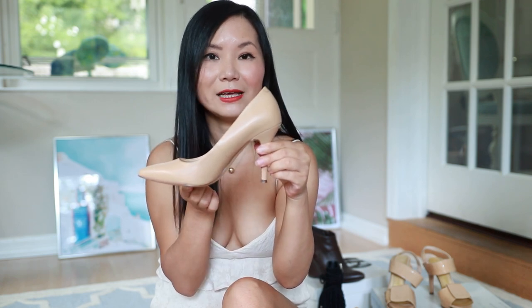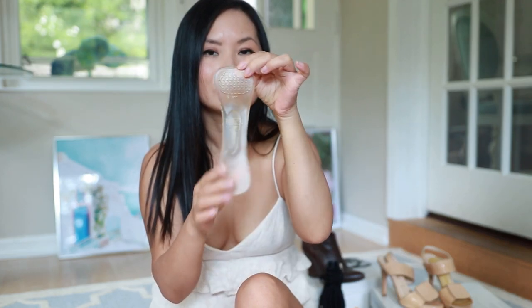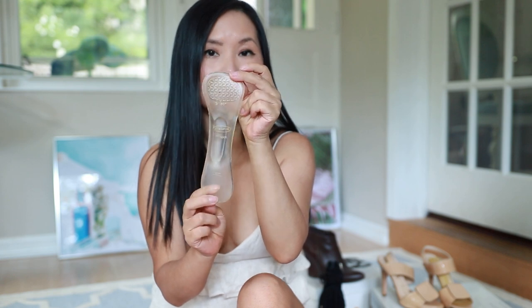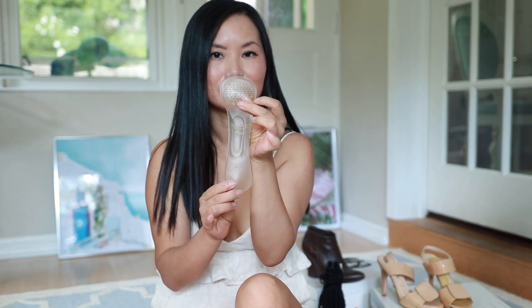Here's another hack I discovered before my wedding — silicone inserts from Dr. Scholl's. I used them on my wedding day and they were absolutely lifesavers. I've tried many different kinds of inserts and these were the best. The middle part is thicker, which supports the arch of your feet — that's really important for making sure your weight is evenly distributed.